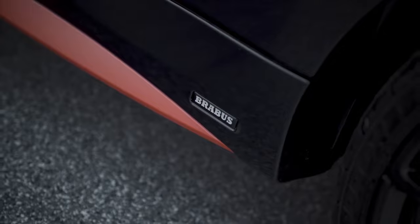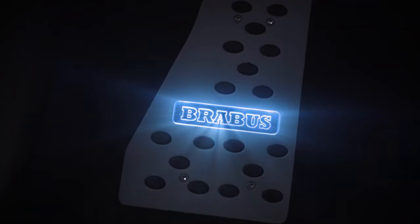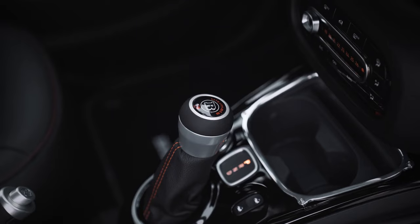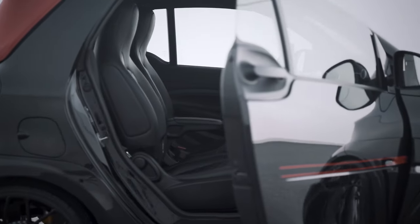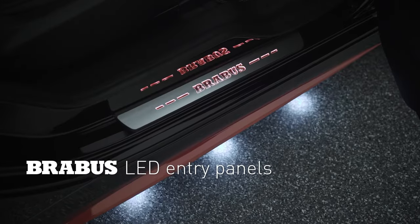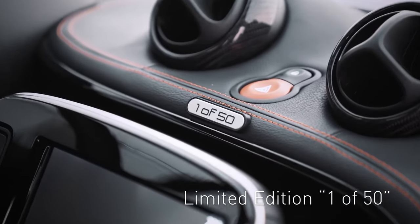Under the hood, the Brabus Ultimate E is powered by an electric motor with an output of 68 kW and 180 Nm of torque. This electric powerhouse allows the vehicle to accelerate from 0 to 100 km/h in just 10.9 seconds, achieving a top speed of 130 km/h.